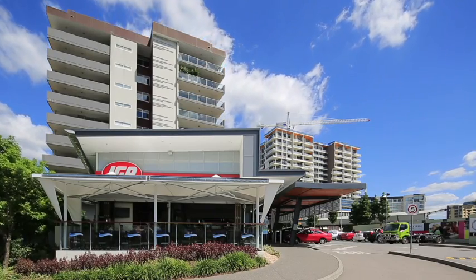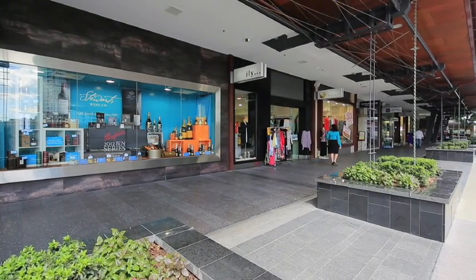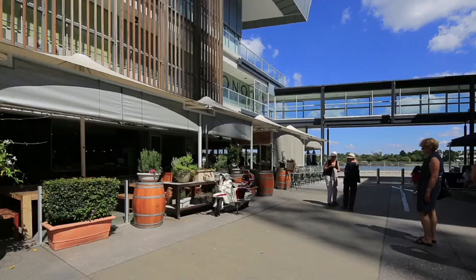Beyond the complex, enjoy the spoils of the sought after location including easy access to a number of shops, restaurants and entertainment at Portside and of course Racecourse Road. Additionally, the CBD is a mere 7km away.